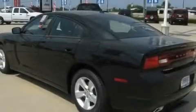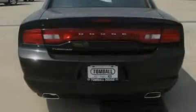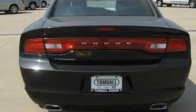Disc brakes with an anti-lock braking system, air conditioning with automatic climate control, and keyless go — which lets you turn on the engine by pressing a button with the keys in your pocket.